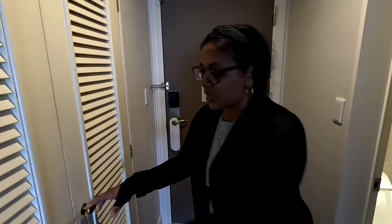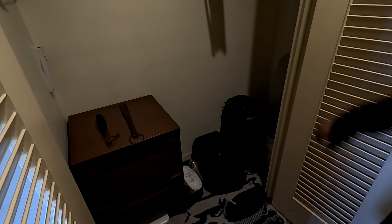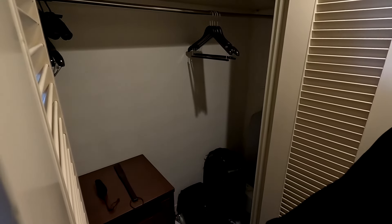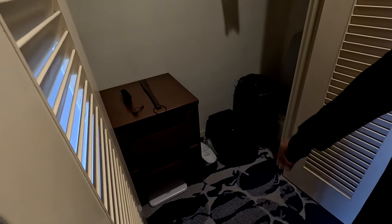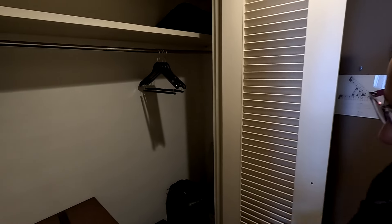Let's check out this room. We did reserve a classic king city view, but we have city and a little bit of the bay — I'll show you that in just a minute. When you walk into the room, the first thing you run into is a closet. It's a really good size — it goes all the way back. You have an iron, ironing board, a scale should you want to weigh yourself, plenty of hangers, some drawers, and plenty of space.